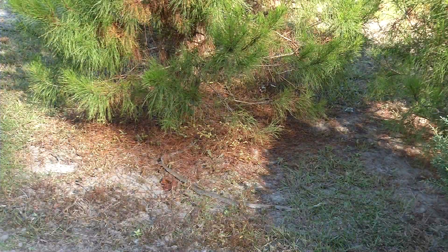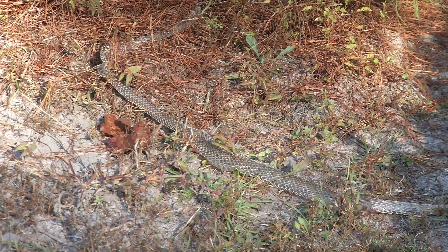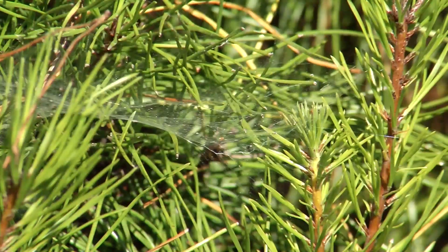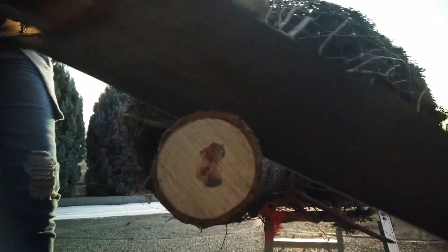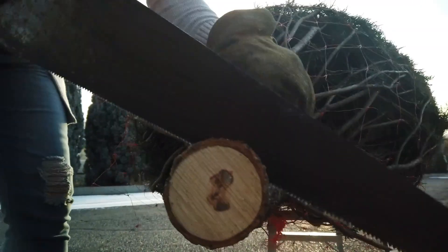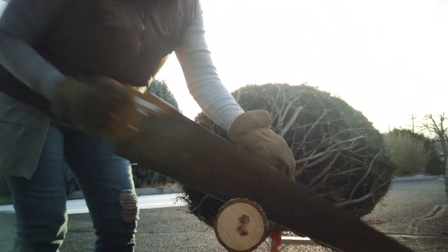Unless you want to have a National Lampoon moment, make sure you check your tree for wildlife and insects before you bring it inside. Once you get your tree home, you will want to make a fresh cut about a quarter of an inch from the bottom just before you put it in the stand.